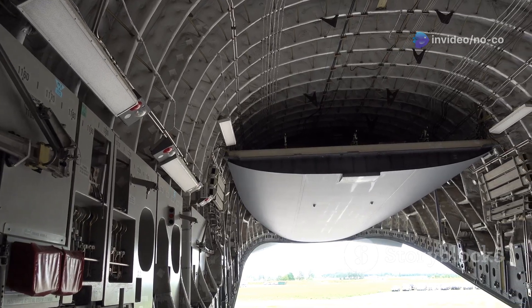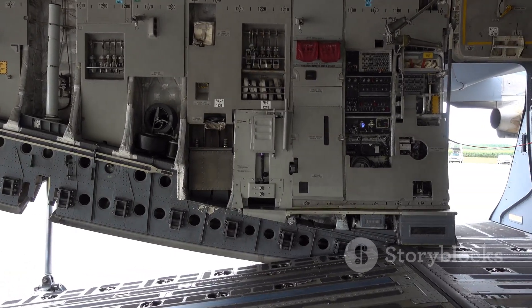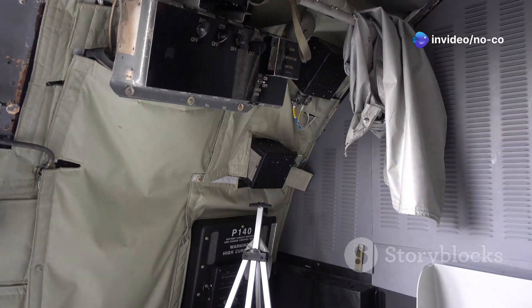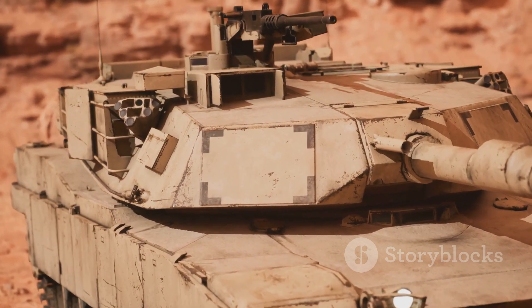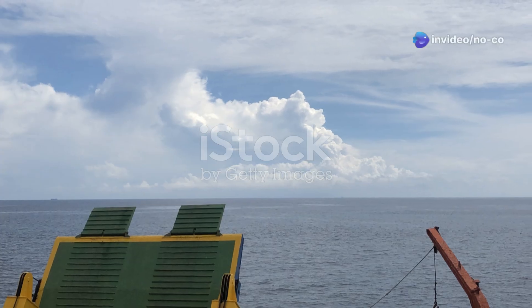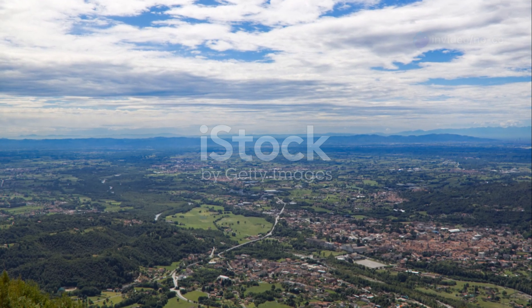The C-17's cargo bay is equally impressive, measuring 88 feet in length, 18 feet in width, and 12 feet in height. This voluminous space can accommodate a wide range of military equipment, including M1 Abrams tanks, AH-64 Apache helicopters, and Stryker armored vehicles. The C-17 is also equipped with a sophisticated loading system featuring a cargo ramp that can be lowered while the aircraft is still in flight, enabling rapid deployment of troops and equipment via parachute.